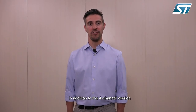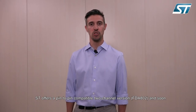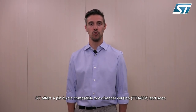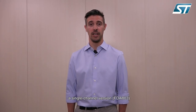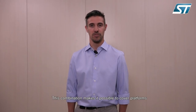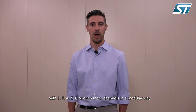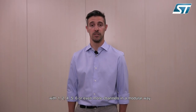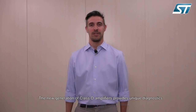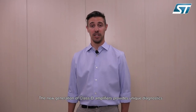In addition to the 4-channel version, ST offers a pin-to-pin compatible 2-channel version FDA802, and soon a single channel version FDA803. This combination makes it possible to cover platforms with 1, 2, 4, 5, 6 or even more channels in a modular way. The new generation of class D amplifiers provides unique diagnostic.